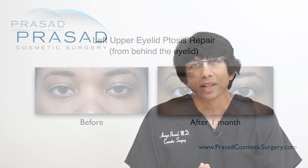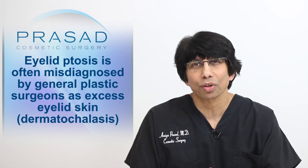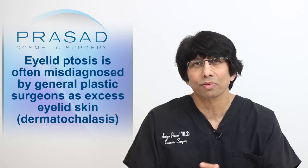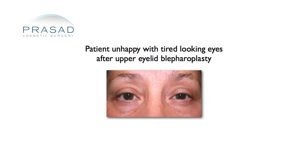In order to train as an oculoplastic surgeon, you need to first train in ophthalmology or eye surgery. I find that general plastic surgeons often don't recognize ptosis and remove upper eyelid skin for cosmetic enhancement even if there is very little skin to remove. In these cases, eyelid skin is removed but the eyelid droops since the ptosis wasn't treated. There can also be a shortage of eyelid skin at the same time.